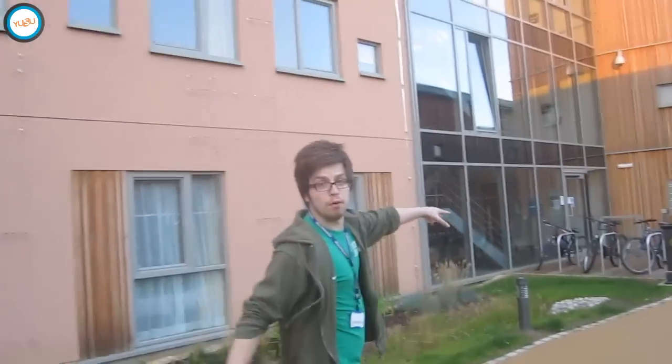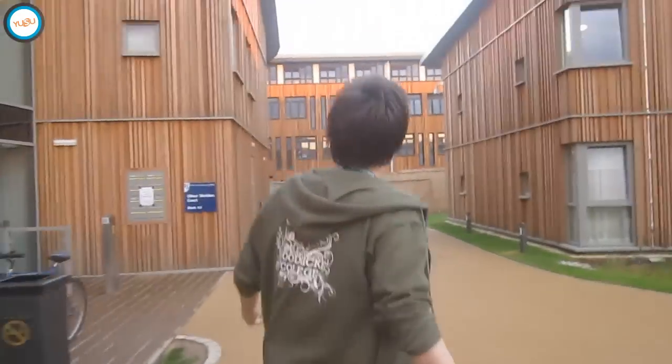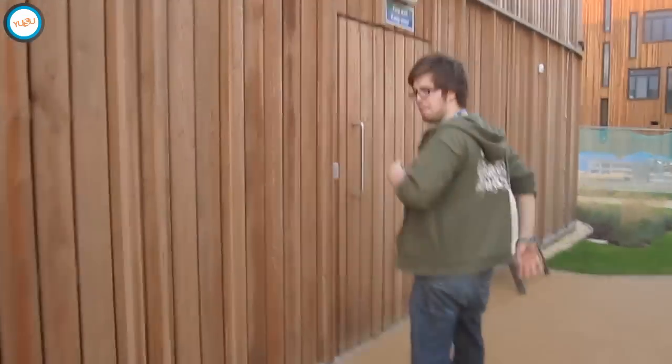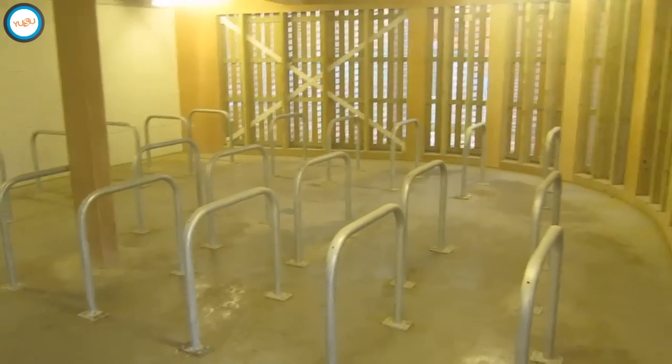There's outdoor bike storage here, which is handy. When you've got time, there are also these bike sheds that you can only get into with a key card, so you can keep your bike really secure — especially useful when you're on the edge of campus. There's also a horrible alarm on them.